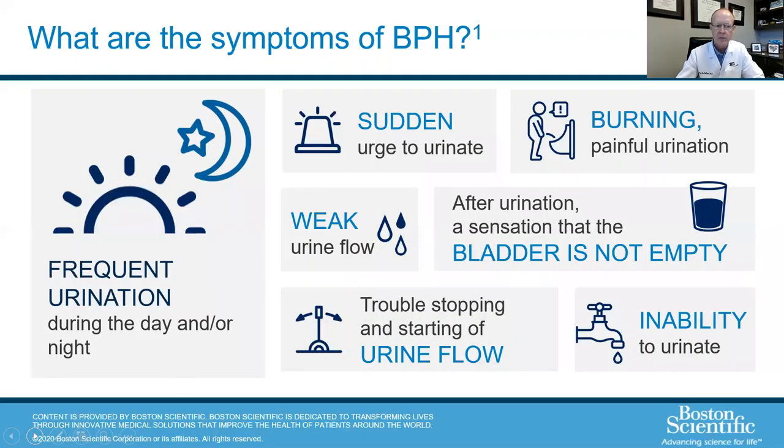What kind of symptoms will people have with BPH? The most common symptoms are frequency, urgency, getting up at night, a sudden urge to get to the bathroom — and sometimes people can't make it in time. Frequently, people will say their stream stops and starts. If all of this gets bad enough, they can get to the point where they're not emptying their bladder or are not able to urinate at all.